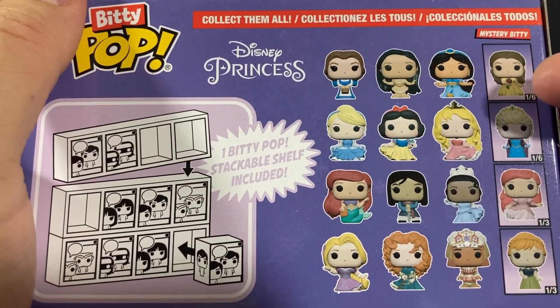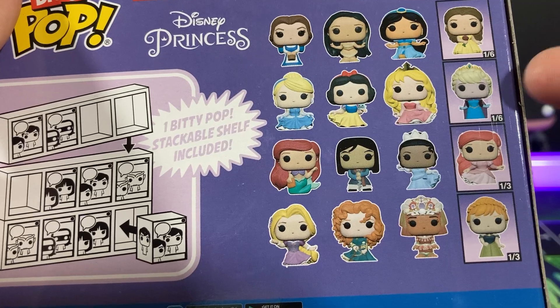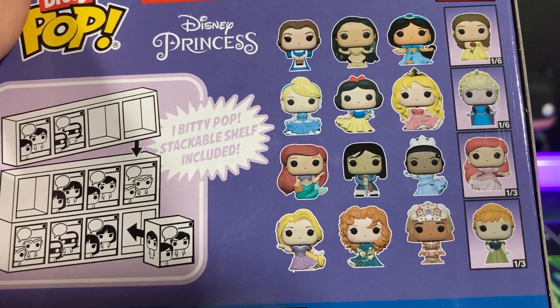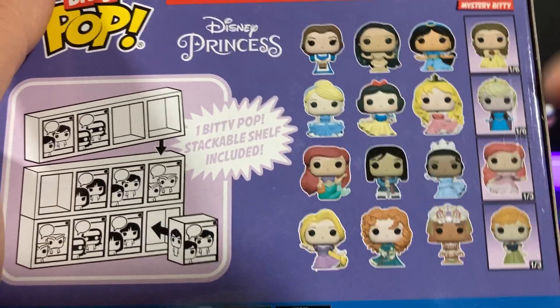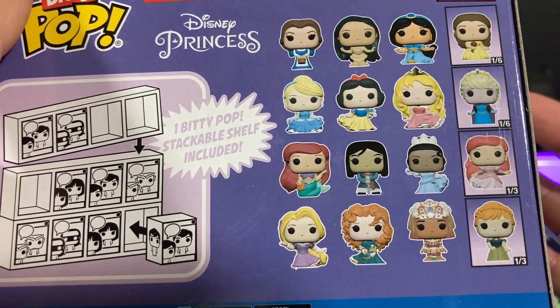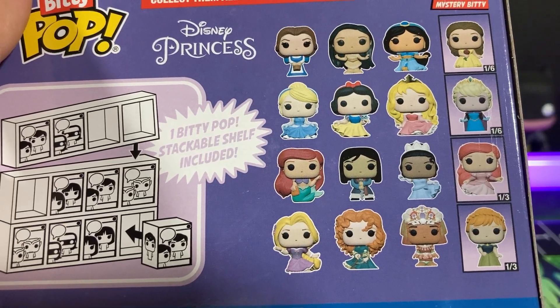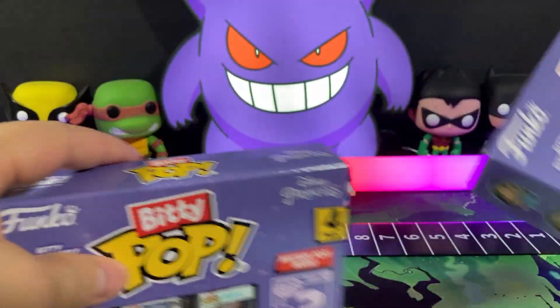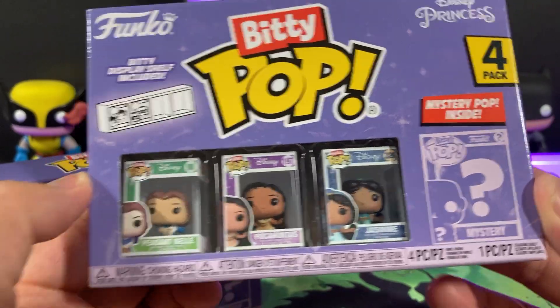These two would probably be the chase. This one's a variant version in her yellow dress. This is the only Elsa, so if you really want Elsa and Anna, you've got to get them through the mystery. They did a great job with all these Disney princesses. They all look similar enough, the same size to scale. They have their iconic looks. We're going to get started and open up one of these boxes.